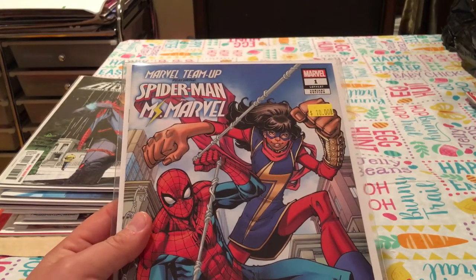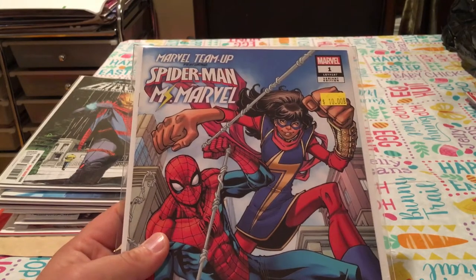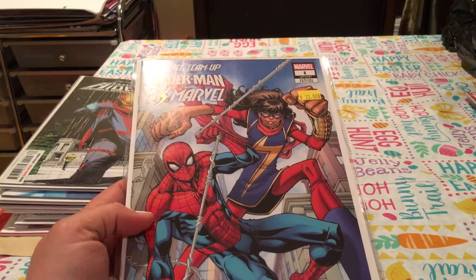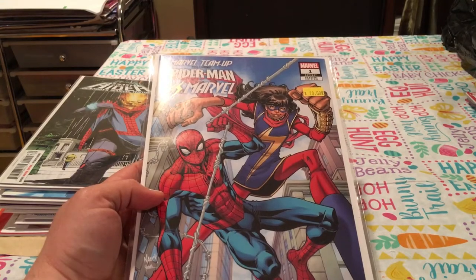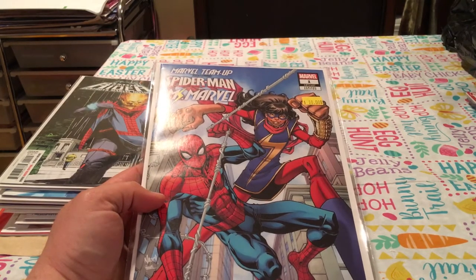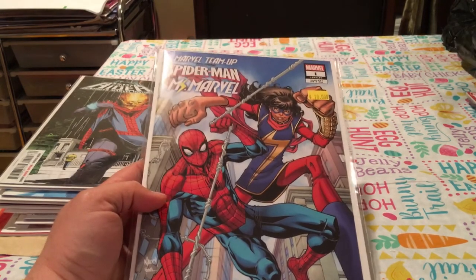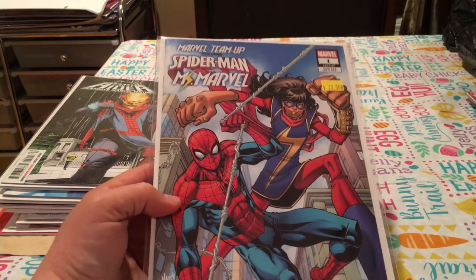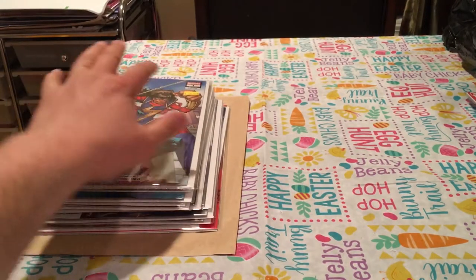Marvel Team-Up — Spider-Man and Ms. Marvel — number one. I believe they switch powers in this issue. This is the variant cover, which I think was like a one-in-ten. Larry had it for ten bucks, so I figured why not. I like the cover. I think the only thing is that they switch powers — Peter and Kamala exchange powers. There was another variant by Paco Medina, but I'm not sure which variant this is. I like the cover, so I bought it. Maybe it'll turn out to be worth something.